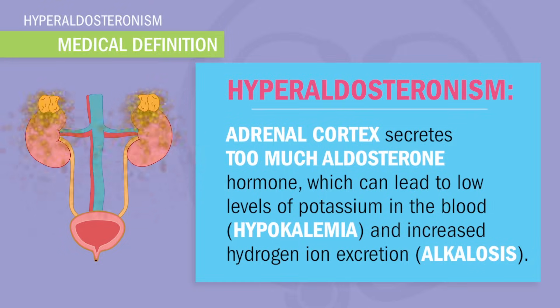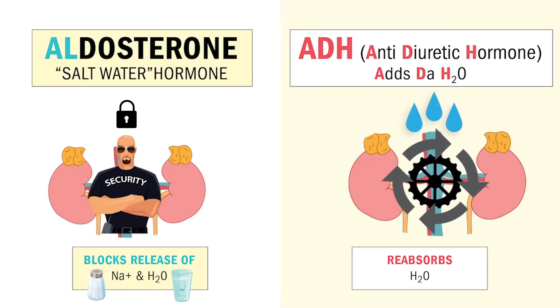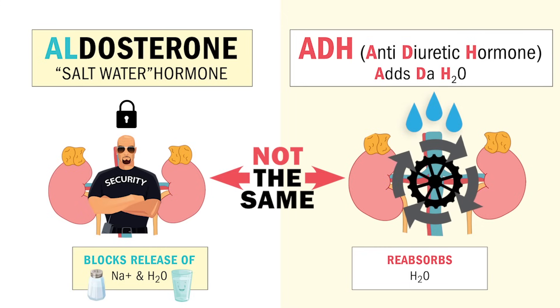We also call Al our saltwater hormone to help students differentiate between aldosterone and ADH, the antidiuretic hormone — a totally different hormone that keeps water in the body and not in the potty.